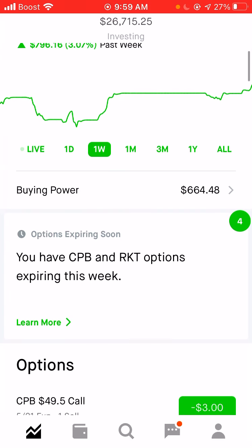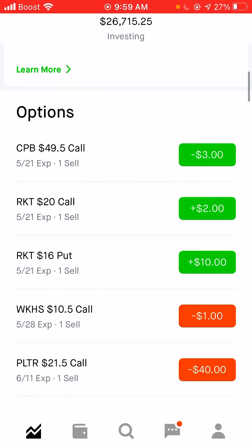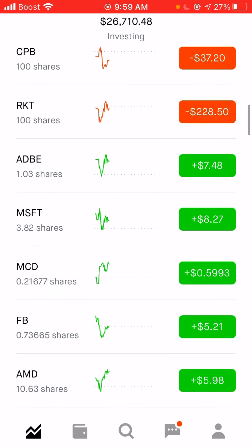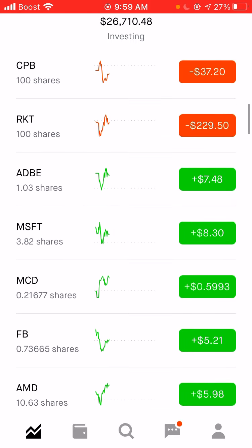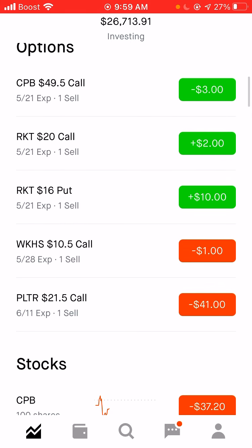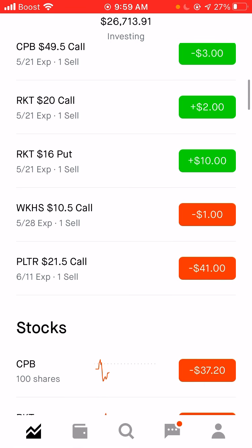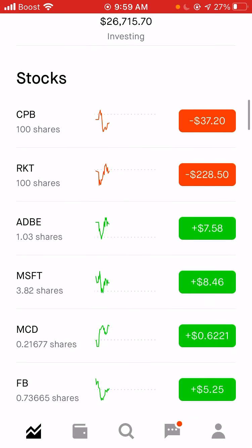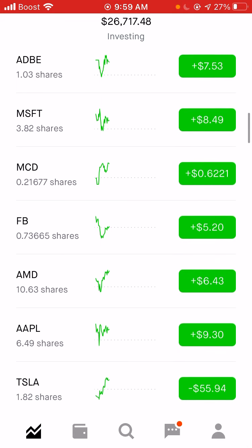My strategy is very similar to what it's always been. We are doing a lot of swing trading, selling a little bit of premium between cash secured puts and covered calls. In essence, what we're trying to do is buy low and sell high, and sell premium when the opportunities arise.